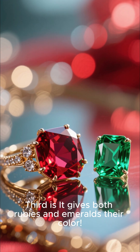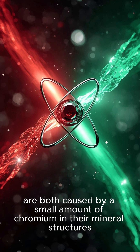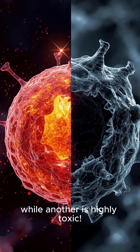Third, chromium gives both rubies and emeralds their color. The red color of a ruby and the green color of an emerald are both caused by a small amount of chromium in their mineral structures.